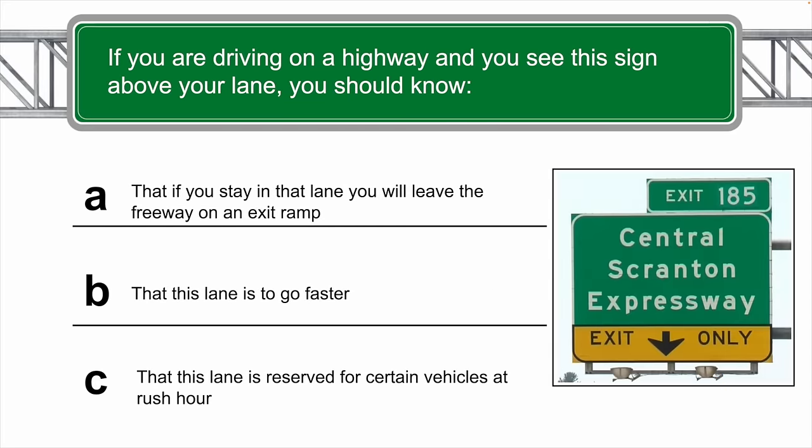If you are driving on a highway and you see this sign above your lane, you should know that if you stay in that lane, you will leave the freeway on an exit ramp. The correct answer is A.